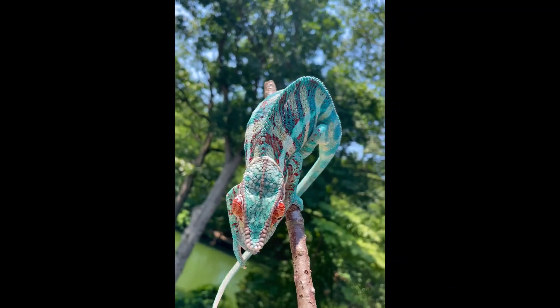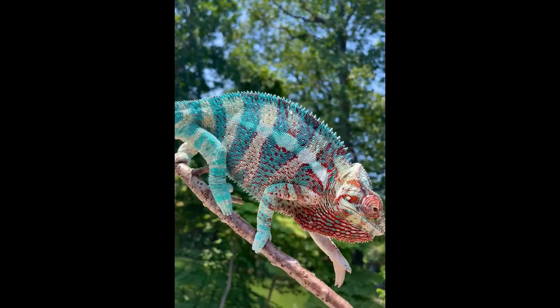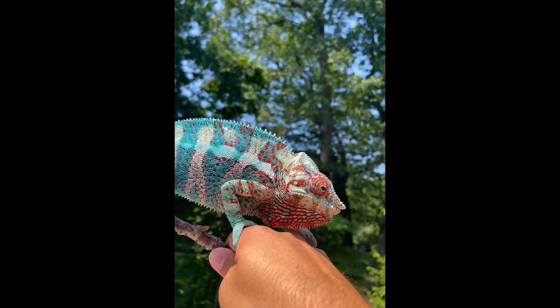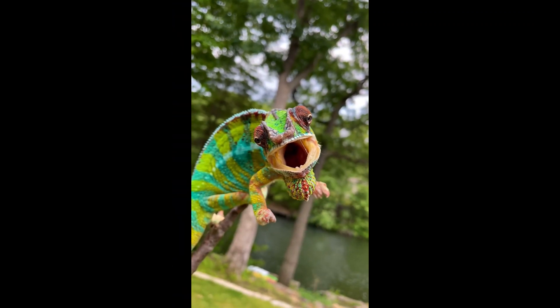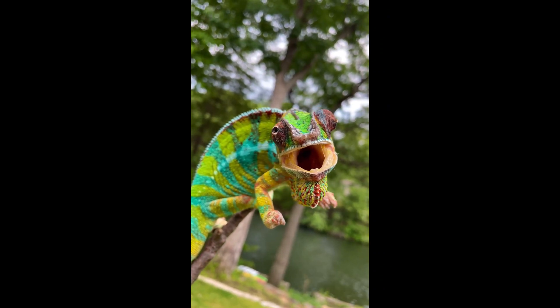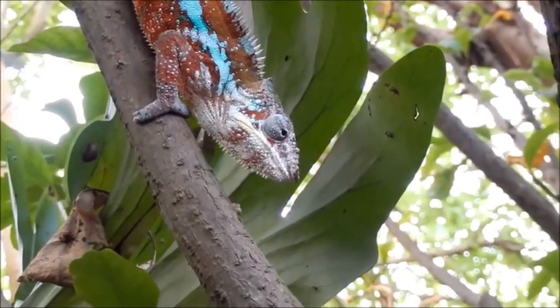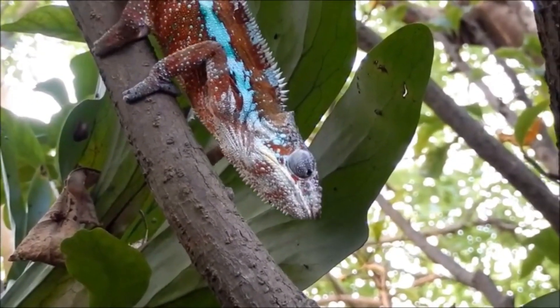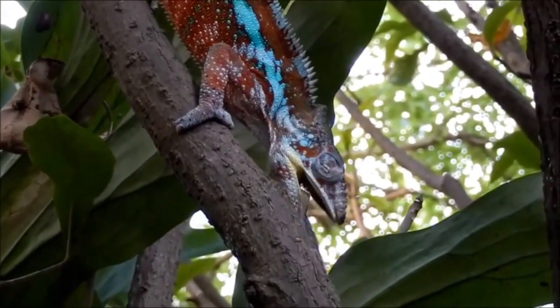The chameleon's changing skin color plays an important role in communication among individuals. It changes under the influence of the lizard's mood, such as fear or anger, the amount of light, and the temperature or humidity. Males that can make themselves brighter are more dominant and attract more females. A submissive male displays brown or gray. Females use their colors to accept or reject a male, and their color display can also signal a pregnancy.